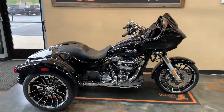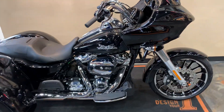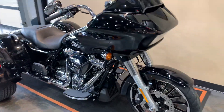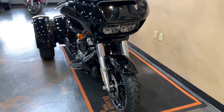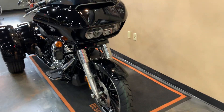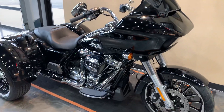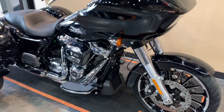Hi everyone, Peter from Vandiver's Harley-Davidson. Got ourselves a fresh-to-the-floor 2024 Road Glide 3. I bet you can guess why they call it that. ABS, security, and cruise control on this one. It has the chrome package on it, and obviously it's a three-wheeler.